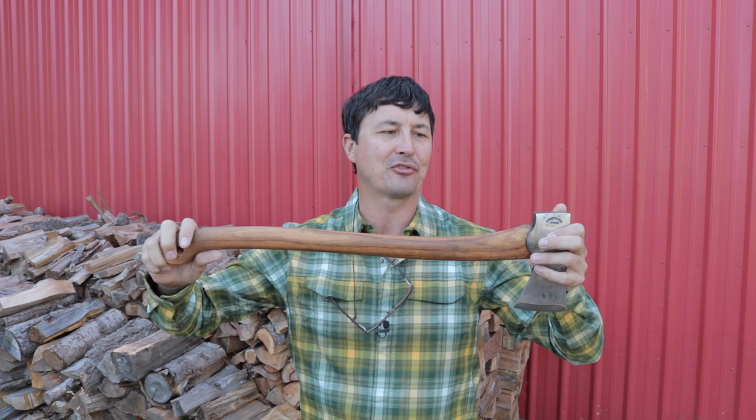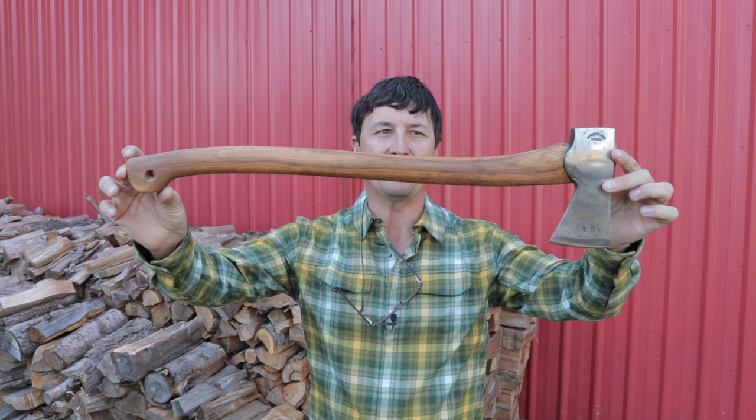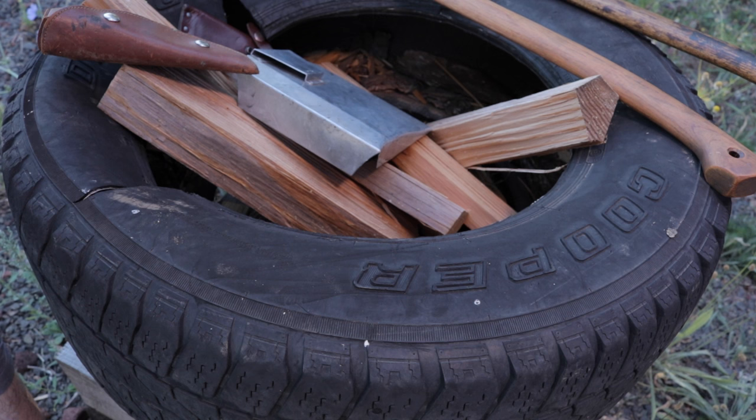If you're not a hardcore lumberjack type going out felling trees for a living with a giant American felling axe or double-bit axe, this for the rest of us is a wonderful tool. Let's take a look at it up close. I want to show you another kind of an American version that comes close and would also meet this criteria.